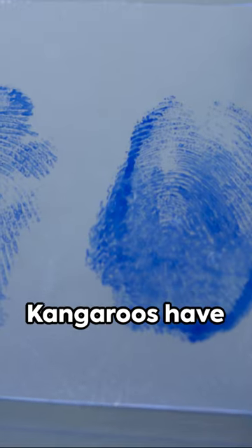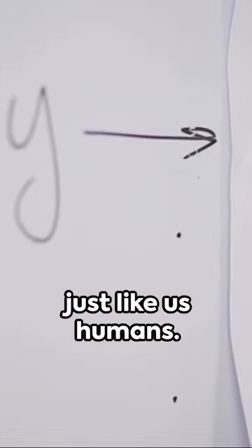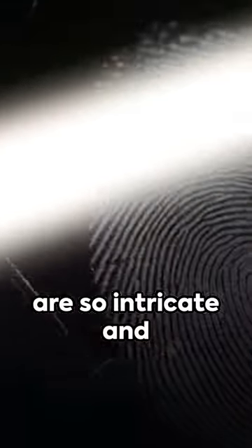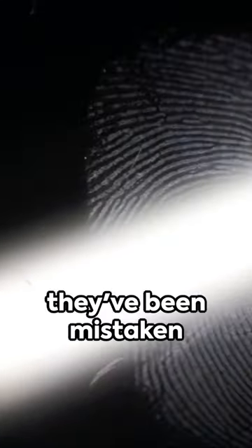And here's a real zinger. Kangaroos have unique fingerprints, just like us humans. Their fingerprints are so intricate and human-like that they've been mistaken for human fingerprints in forensic investigations. Talk about nature's clever design.